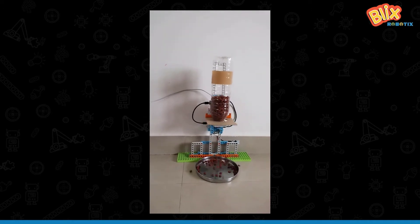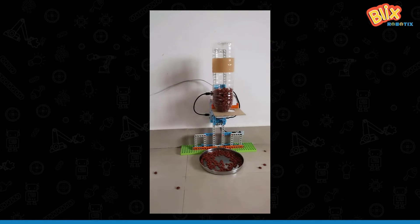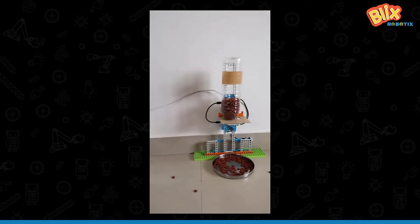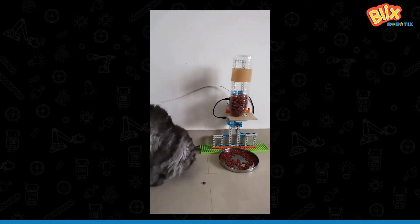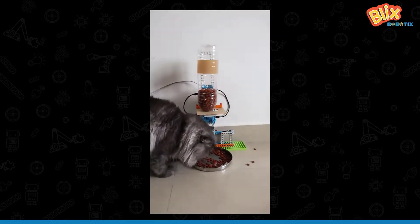This robot can feed your pet an accurate amount of food at the exact same time every day, alert it when it's feeding time, and even give out an alarm if you're running out of food.